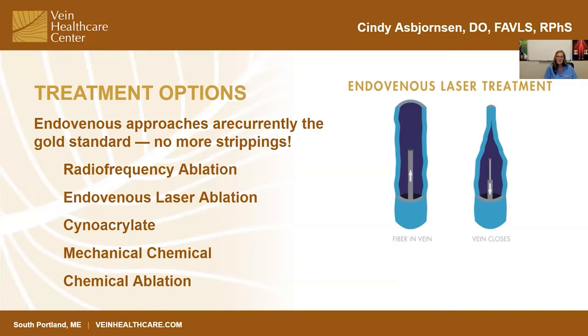The third thing the tumescent anesthesia does is provide a nice anesthetic effect so patients don't really feel anything at all. With our fourth and final step, when we turn the heat source on and slowly pull it back toward our IV axis, the vein literally seals itself shut, stopping the backflow of the deep-to-superficial reflux. Patients walk in and walk out.